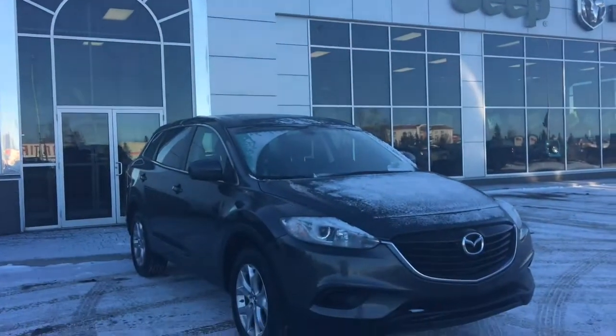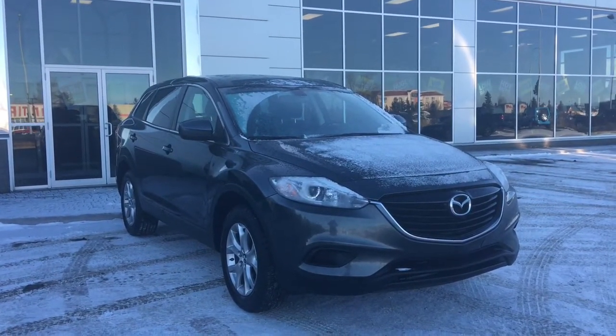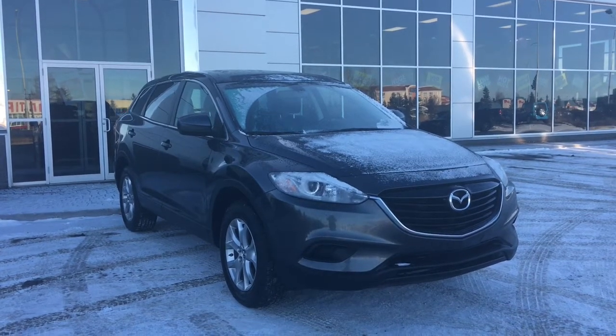Hello and welcome to Grove Dodge. My name is Jasmine and today we're going to be looking at this 2015 Mazda CX-9 all-wheel drive in charcoal.